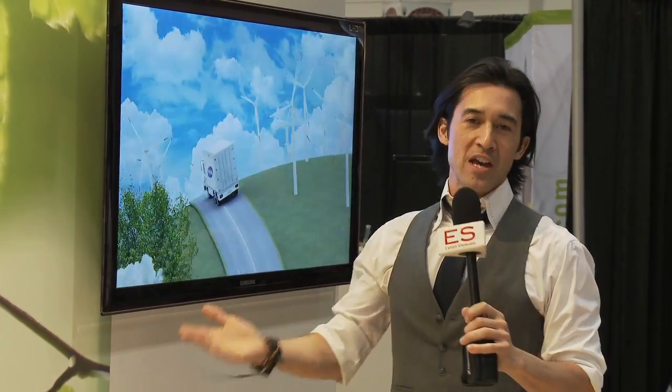And that was one of the many vendors here at the Green Living Show 2011. I'm Emmanuel Beliveau and you're watching Exhibit Showcase.